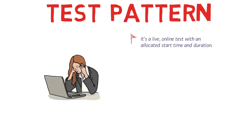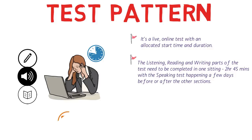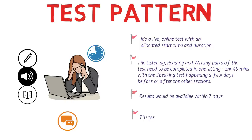Now it's very important to discuss the test pattern. It's a live online test with an allocated start time and duration. You cannot pause the test and come back and resume it again. The listening, reading, and writing parts of the test need to be completed in one sitting — two hours and 45 minutes is the duration. The speaking test might happen a few days before or after the other sections, just like the general IELTS test. Results would be available within seven days and the test will occur once a week. The speaking test, which would be held individually, would be taken by an IELTS examiner over a video call.